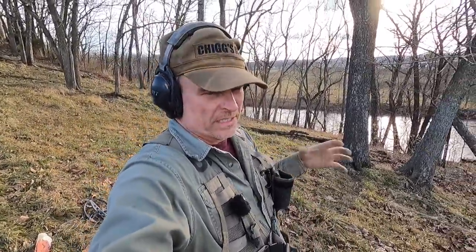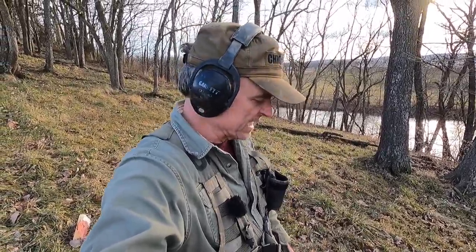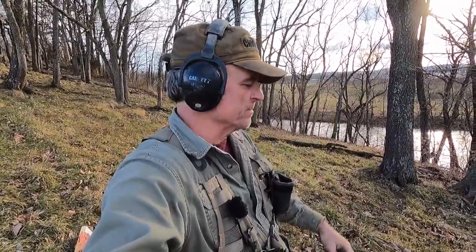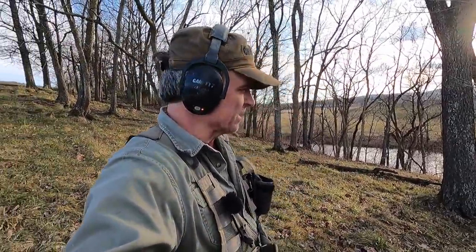This might be a short little video. We're metal detecting in this field, and we're actually probably about two-thirds of the way finished for the day. It's a new permission that John has right on a battlefield, and we're finding pretty much squat. I found one relic that you'll see me dig. But we just got a call — apparently he's right on top of the hill behind me here, and he's finding some bullets, so we're headed up there.